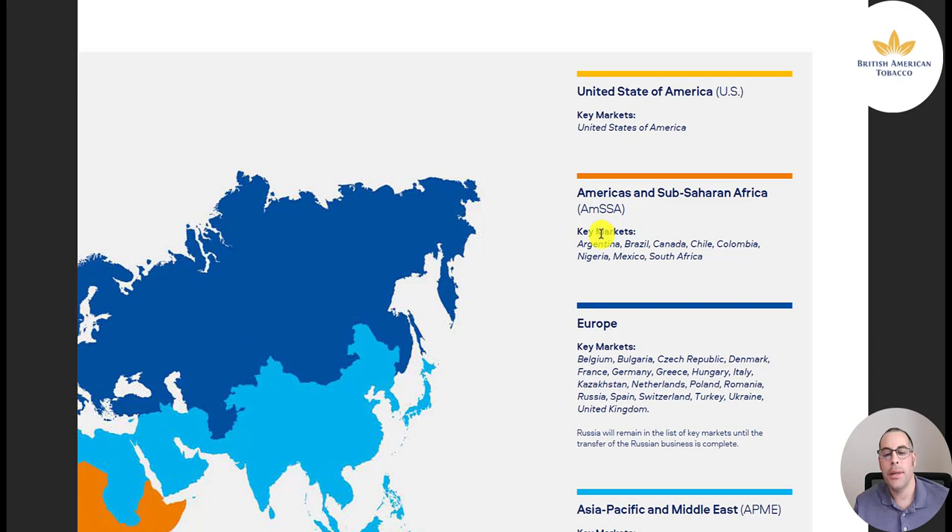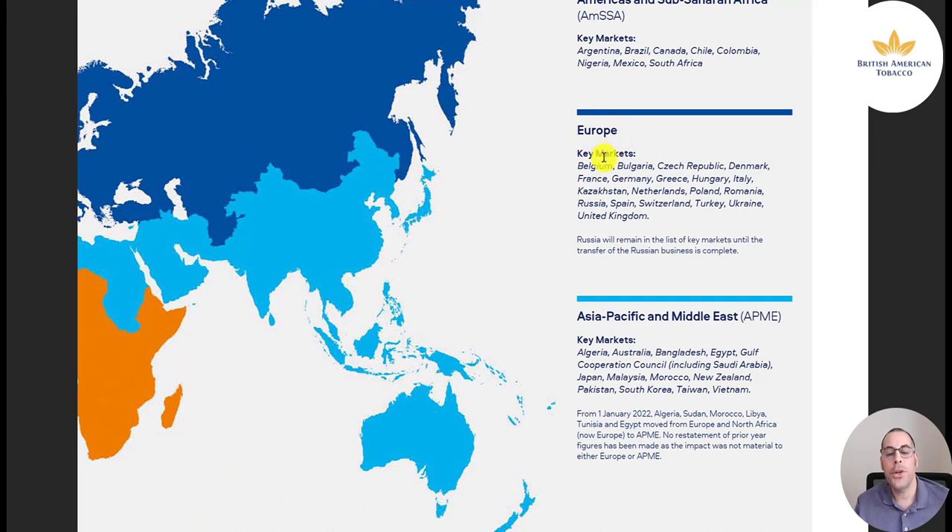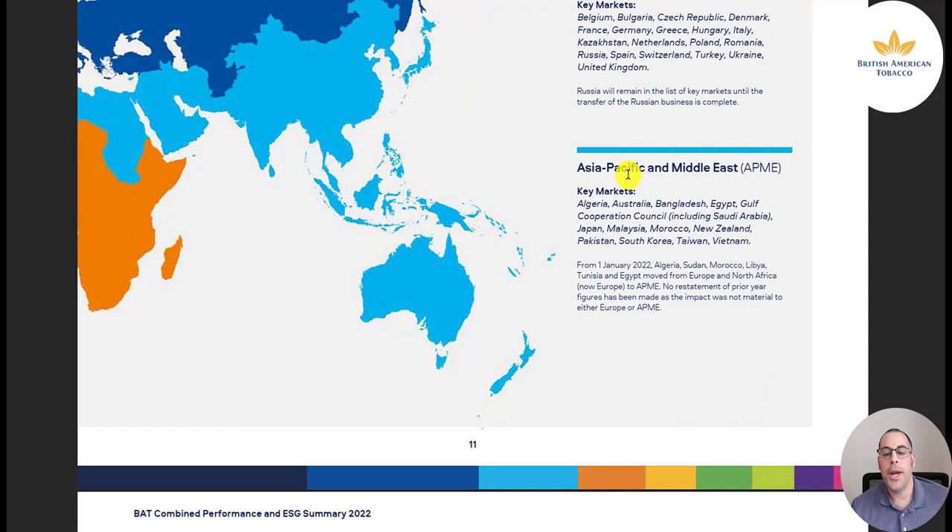The AMSSA region covers Argentina, Brazil, Canada, Chile, Colombia, Nigeria, Mexico, and South Africa, among others. The main European countries include Belgium, Bulgaria, Czech Republic, Denmark, France, Germany, Greece, Hungary, Italy, Kazakhstan, Netherlands, Poland, Romania, Russia, Spain, Switzerland, Turkey, Ukraine, and the UK. The Asia-Pacific and Middle East key markets are Algeria, Australia, Bangladesh, Egypt, the Gulf Cooperation Council including Saudi Arabia, Japan, Malaysia, Morocco, New Zealand, Pakistan, South Korea, Taiwan, and Vietnam.